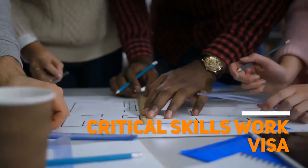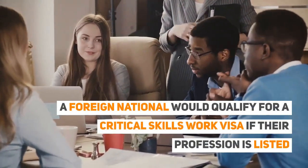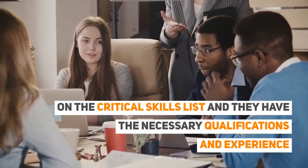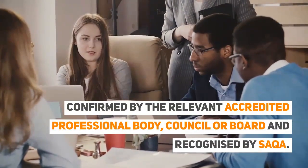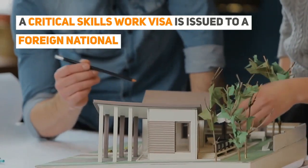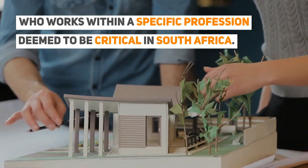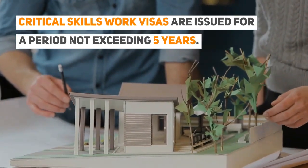Critical Skills Work Visa: A foreign national would qualify for a critical skills work visa if their profession is listed on the critical skills list, and they have the necessary qualifications and experience confirmed by the relevant accredited professional body, council, or board, and recognised by SAQA. A critical skills work visa is issued to a foreign national who works within a specific profession deemed to be critical in South Africa. These visas are issued for a period not exceeding five years.